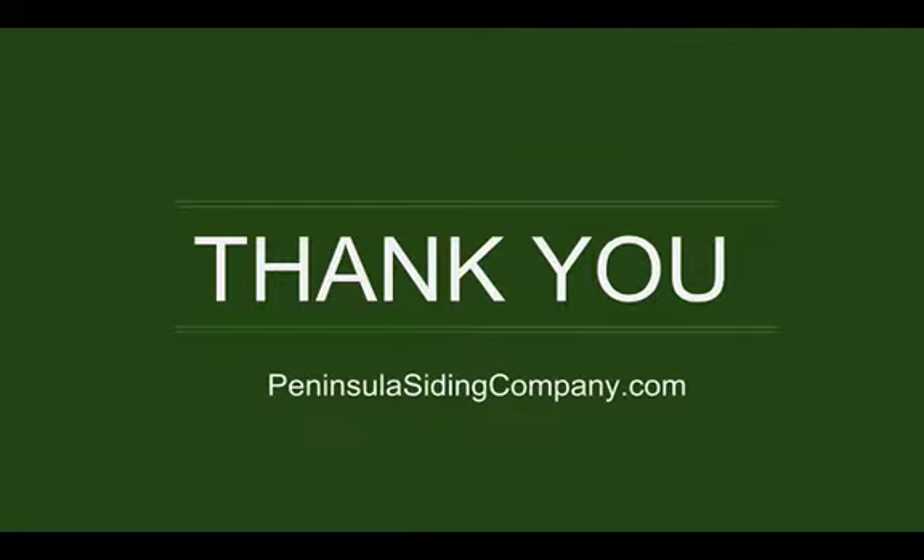If you're looking for an exterior siding update to boost your curb appeal, visit us at PeninsulaSidingCompany.com. Thank you.